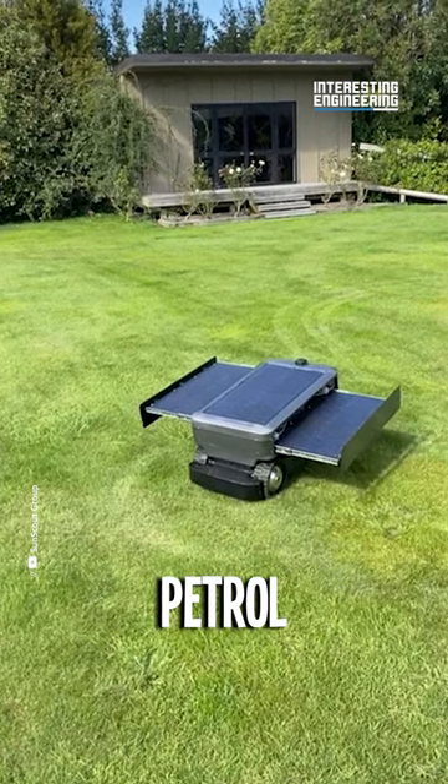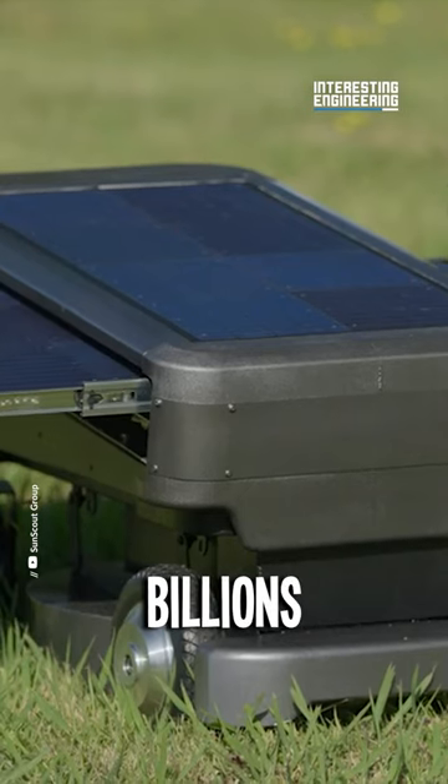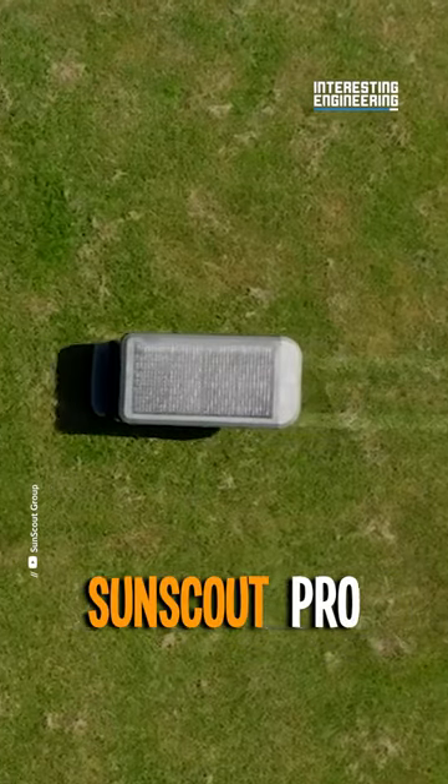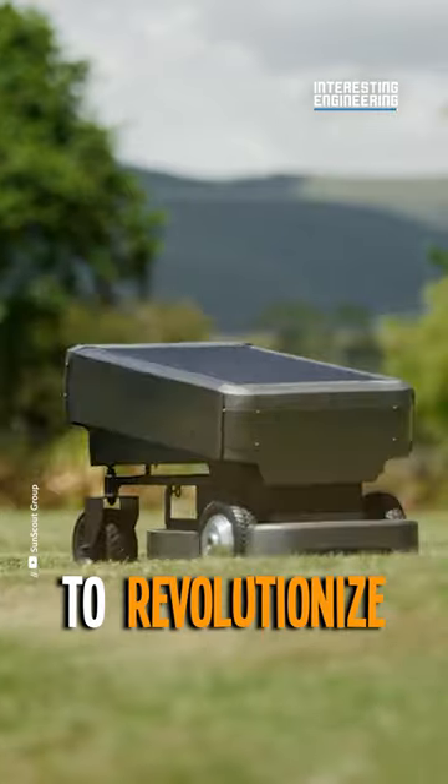Let's get real. Traditional petrol lawnmowers? Pollution machines. They generate 5% of annual air pollution, consume billions of liters of petrol, and contaminate soil and groundwater. SunScout Pro is the green, clean lawn mowing machine you've been waiting for. It's time to revolutionize your lawn care.